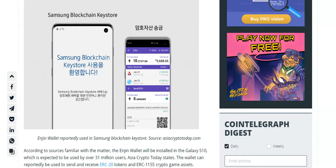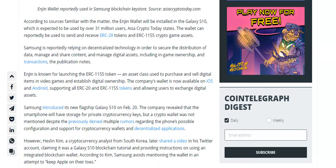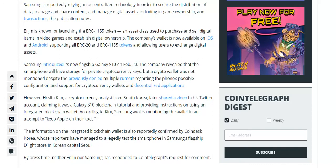However, Haslan Kim, a cryptocurrency analyst from South Korea, later shared a video on his Twitter account claiming it was a Galaxy S10 blockchain tutorial, providing instructions on using an integrated blockchain wallet. According to Kim, Samsung avoids mentioning the wallet in an attempt to keep Apple on their toes.